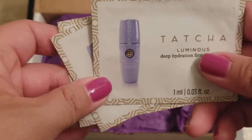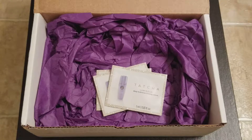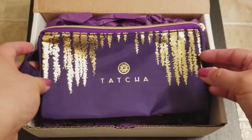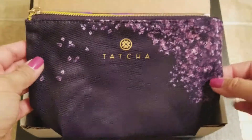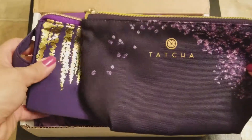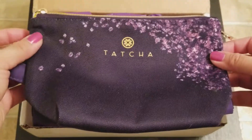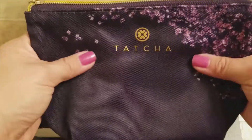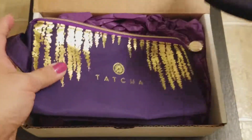I wanted to show you a couple of the bags I've collected from Tatcha. Here's the newest one, and then prior to that was this one — you can see it's a little taller, about the same width, but this one has a smaller gusset. It's a little thin, whereas the new one is more substantial. Tatcha, good job with this one.